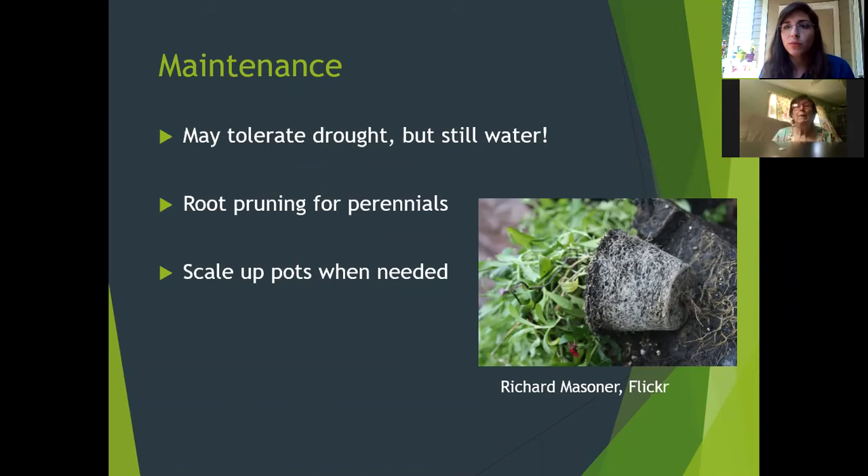For general maintenance once you've planted your herbs: even though many plants say they tolerate drought, you still need to water them. Don't let the soil stay completely dry for more than one or two days unless you have a fungus gnat problem or see mold. Stay on top of watering even if something is advertised as drought resistant — nothing is as drought resistant as advertised.